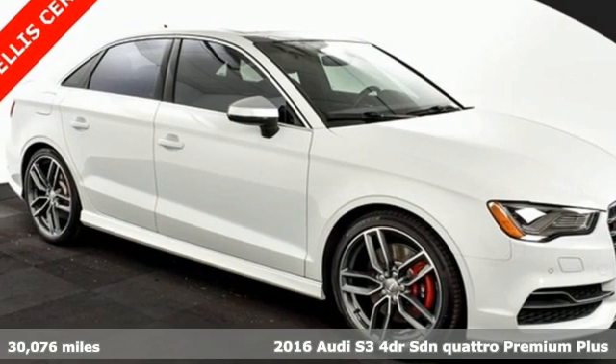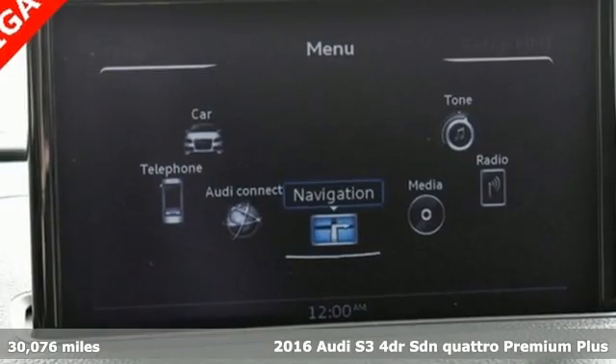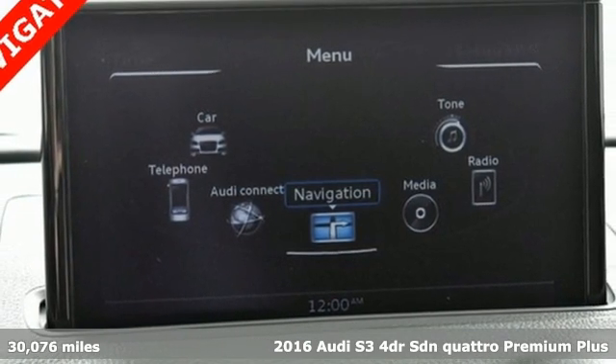Here's a 2016 Audi S3. All play and no work make this S3 a highway gem.